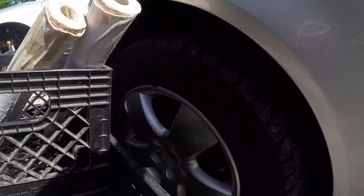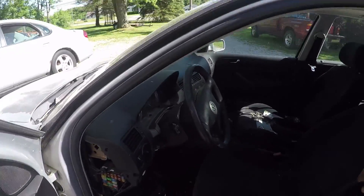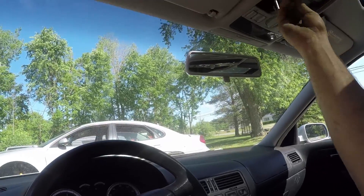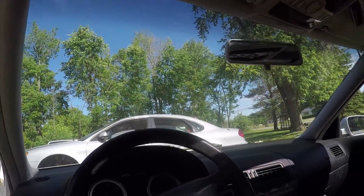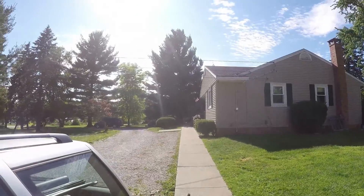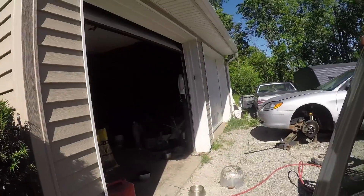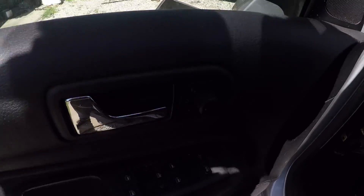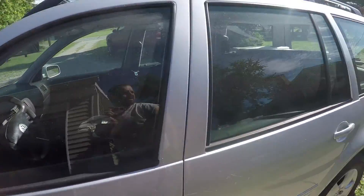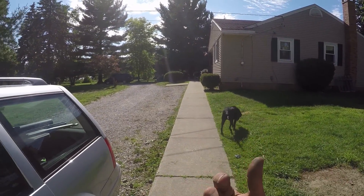I drive this Jetta all the time, it's got Blizzak snow tires on it. It's not perfect — the dome lights don't come on when you open the doors, and I've got the battery out right now. The other Jetta over there, the windows don't roll down, but that's probably just a bad power wire on the door switches.